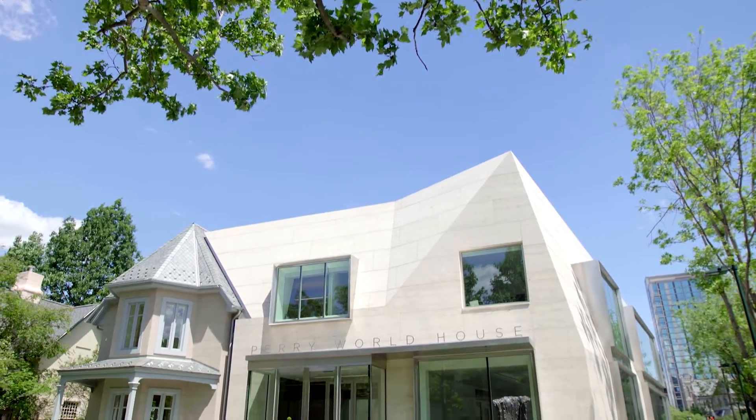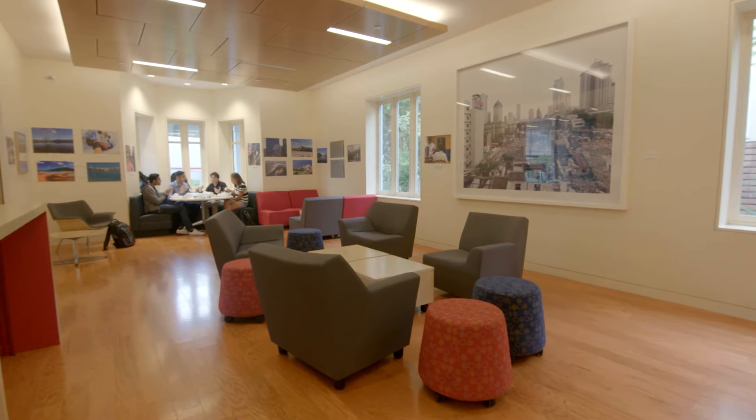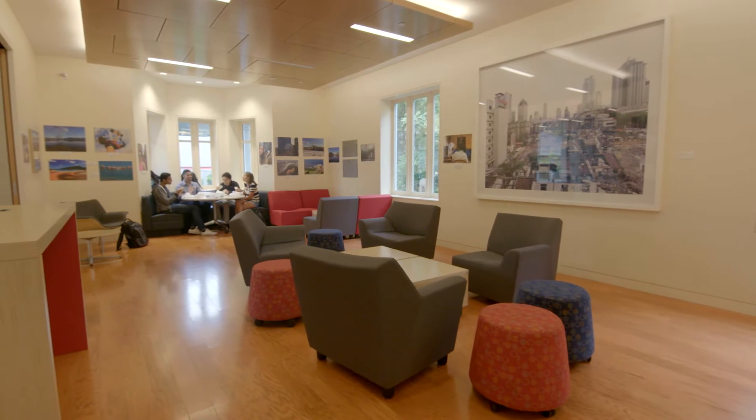Spaces like the Perry World House are perfect for lovely art, and it can accommodate art of many different genres, whether it's painting, photographs, or three-dimensional sculpture.